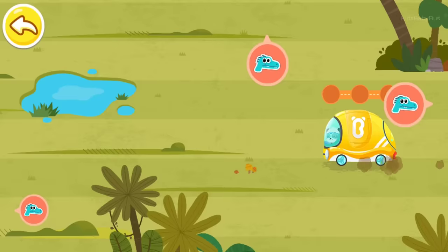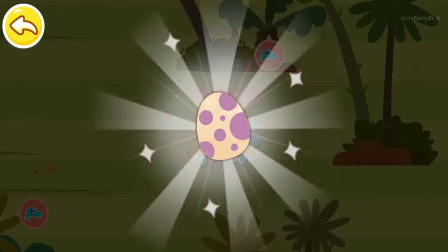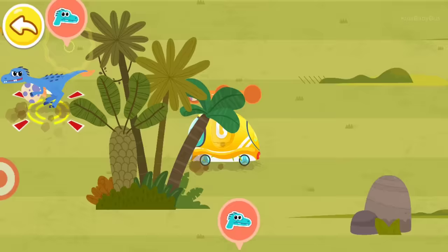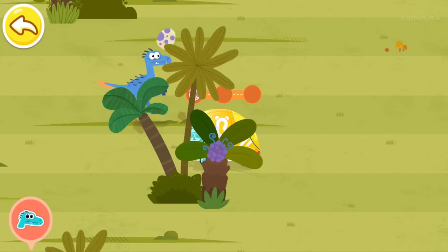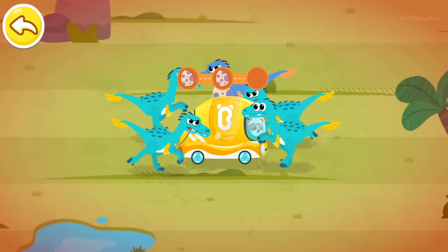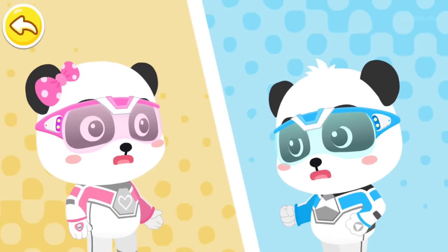A Velociraptor is found here. Let's drive a tuk-tuk and find the Velociraptor. Oh no, these Velociraptors launched an attack. Don't be scared.